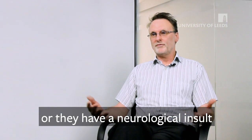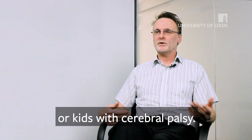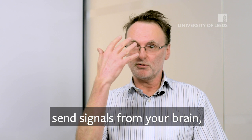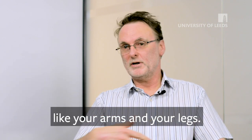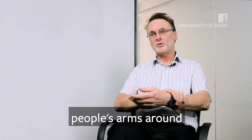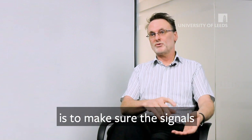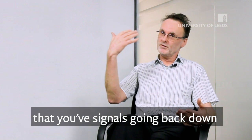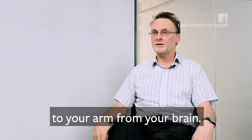When people have a stroke, or a neurological insult of any sort — head injury, or kids with cerebral palsy — people lose the ability to effectively send signals from your brain down to parts of your body like your arms and your legs. The whole point of having a physiotherapist moving people's arms around is to make sure the signals are coming back from your muscles up to the brain at the same time that you've got signals going back down to your arm from your brain.